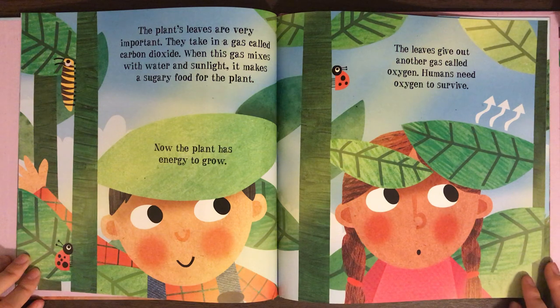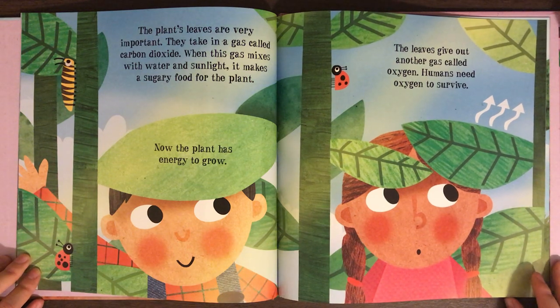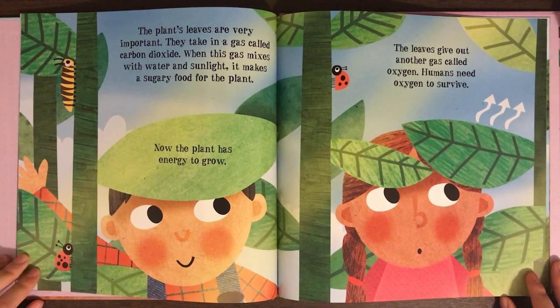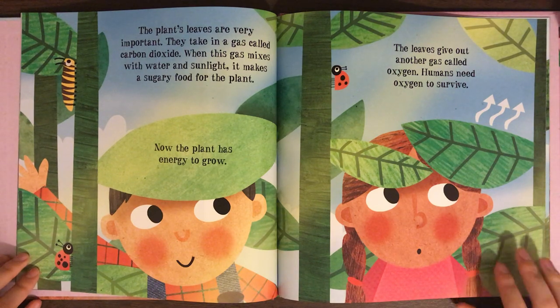The plant's leaves are very important. They take in a gas called carbon dioxide. When this gas mixes with water and sunlight, it makes a sugary food for the plant. Now the plant has energy to grow. The leaves give out another gas called oxygen. Humans need oxygen to survive.